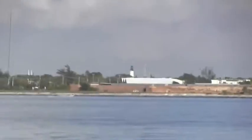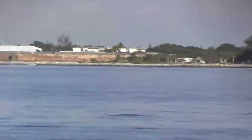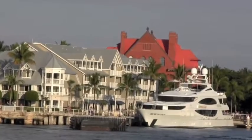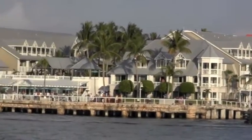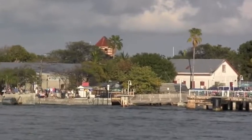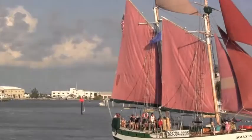This is Fort Zachary Taylor, right next door to the Navy base where we're staying. Over here a little further is a Coast Guard cutter that's open for tours. There's the Key West waterfront — nice boat, and the red roof is the museum. Along here people are starting to congregate to watch the sunset, and they're headed out for their sunset cruise.